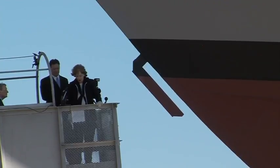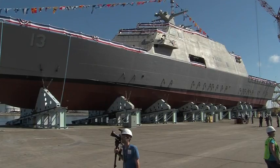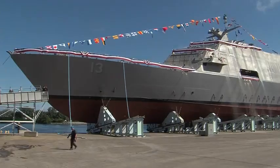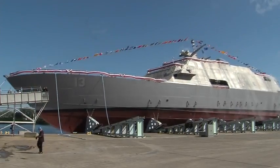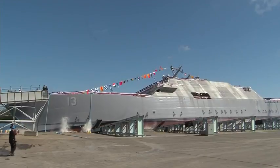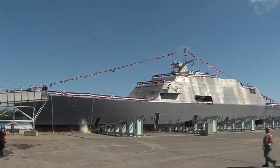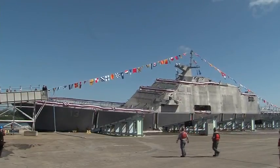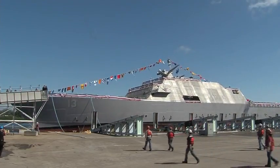I christen thee Wichita. LCS 13, part of the Freedom class built at Marinette Marine. And with that, Lockheed Martin put ship number 7 of the Freedom class in the water. This is by far the best ship that they've put out of that building of this class, and that's a tribute to what the men and women in this shipyard are doing.